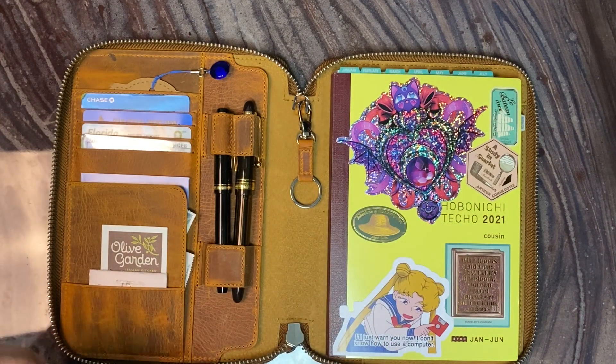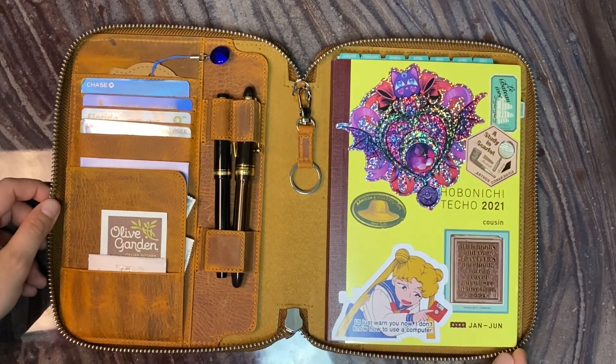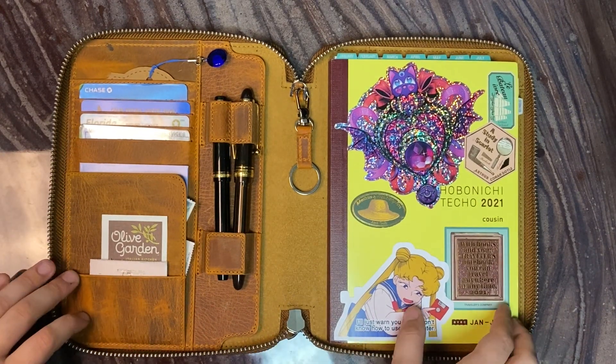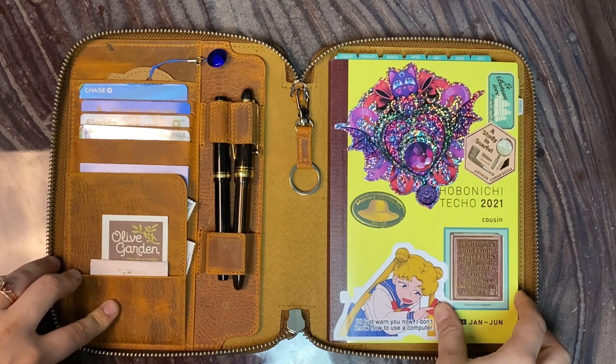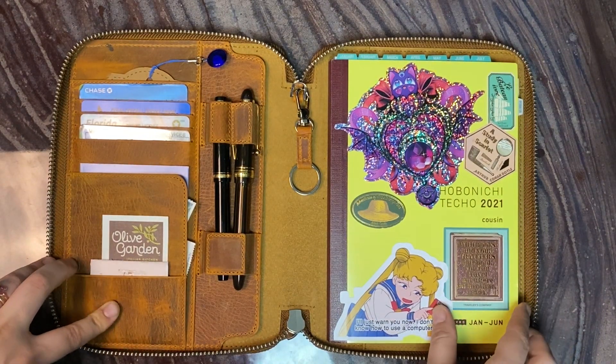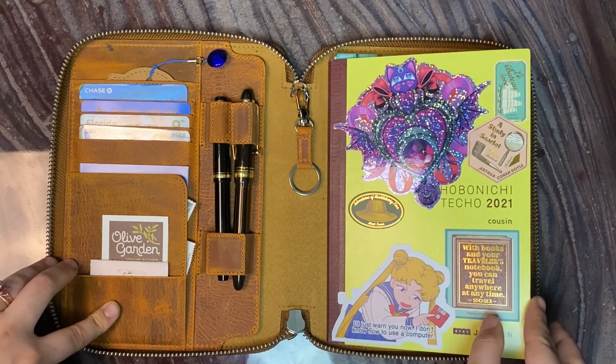It is Justice, and today we are going to be doing a flip-through, talk-through of what I've done with my Hobonichi so far. I used to love watching these videos from Ali Brown and Amy Tangerine, so I kind of wanted to do one myself.